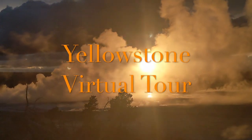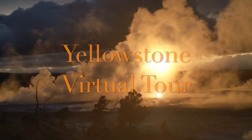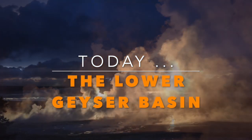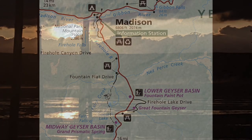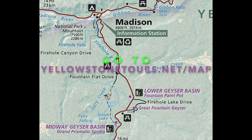Hi and welcome to our virtual Yellowstone tour, as you ride along with an experienced Yellowstone tour guide. This series covers all of Yellowstone, and today you'll be touring the Lower Geyser Basin with some bison thrown in for good measure. To see where we are, please check out the park map at yellowstonetours.net/map.